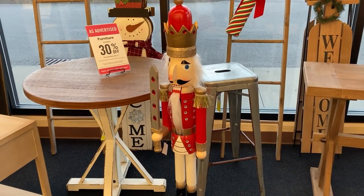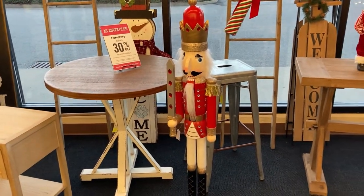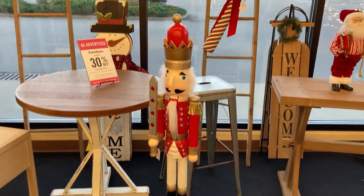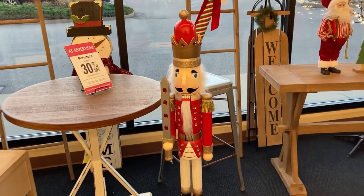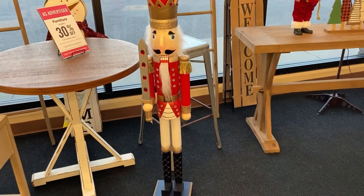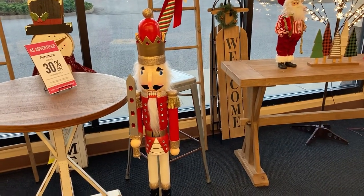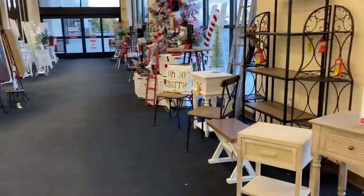Y'all, I haven't even made it in the store yet. I'm in their little entry lobby area and look at that nutcracker. Isn't he the cutest? I'm going to have to wait for him to go on sale because he's pricey, but he is super cute. Alright, moseying on inside. Here's what our little entryway looks like in case y'all wondered.